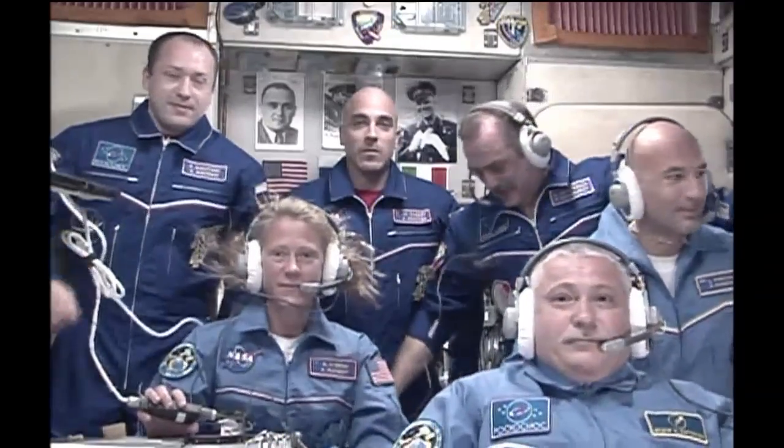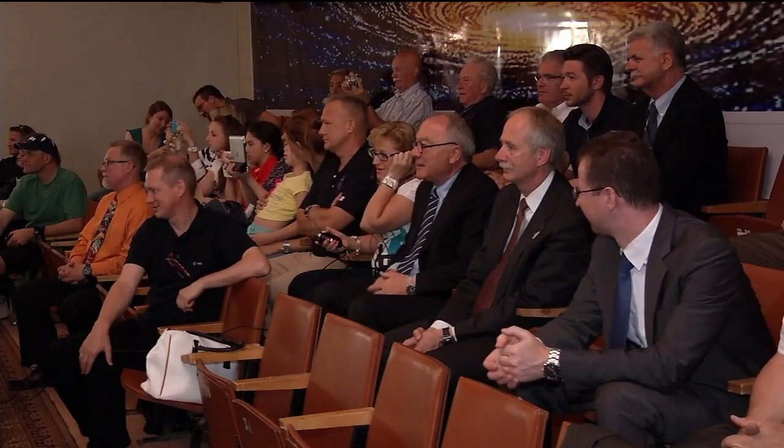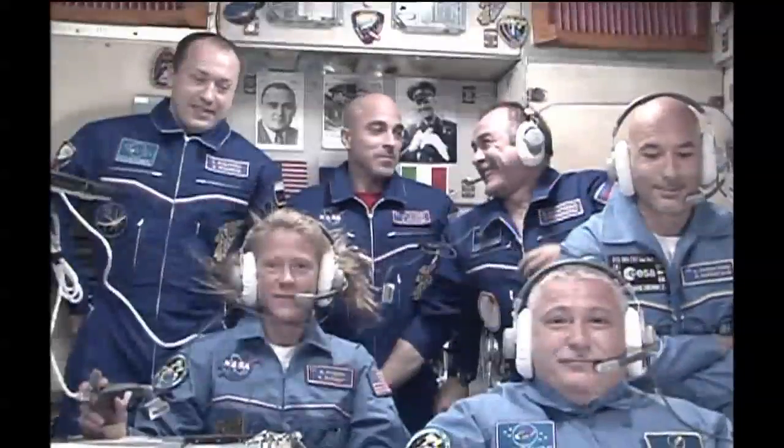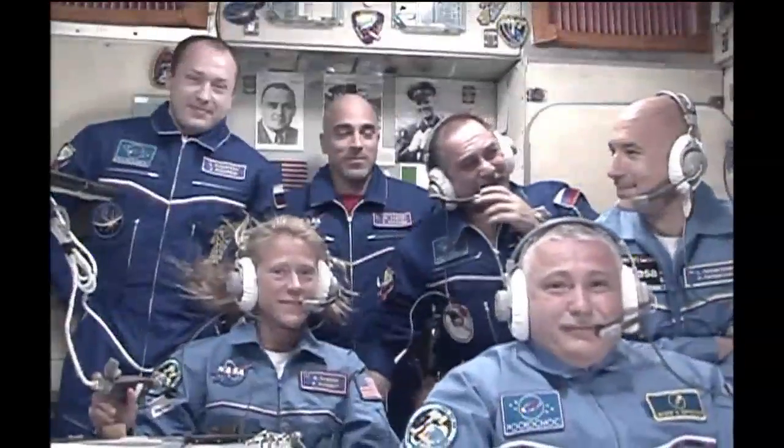Congratulations on the successful docking. I'm very happy that it took you so little time to get to the Space Station. You are in a new home, and I hope it becomes your real home. I'd like to add that you showed us such splendid pictures, and I'm so happy that you feel really at home — that you've become one big, great family. I love you so very much, my dear.